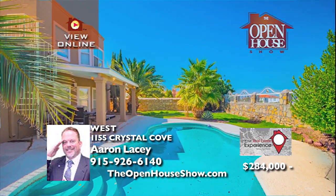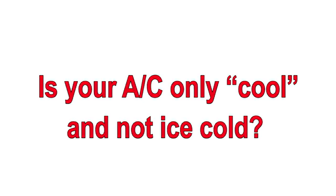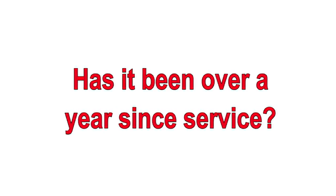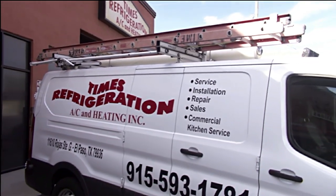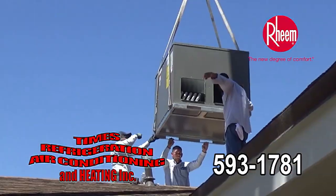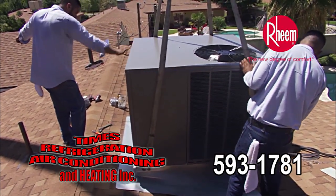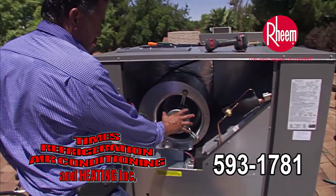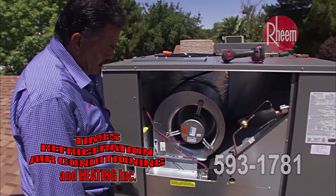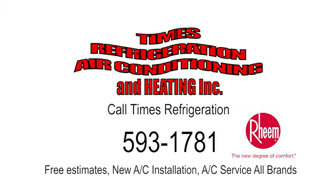Are you tired of tossing and turning in the heat of the night? Is your AC only cool and not ice cold? Has it been over a year since service? Call Times Refrigeration, your certified Rheem dealer, at 593-1781. Times offers free estimates for new HVAC. Times technicians are service and repair experts. Call Times Refrigeration — you deserve comfort. It's Times.